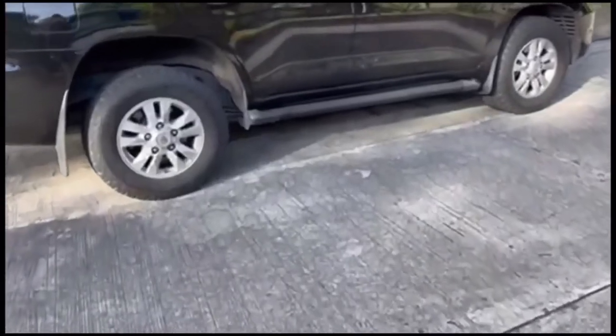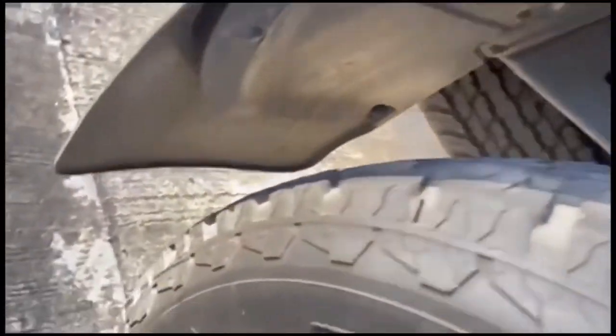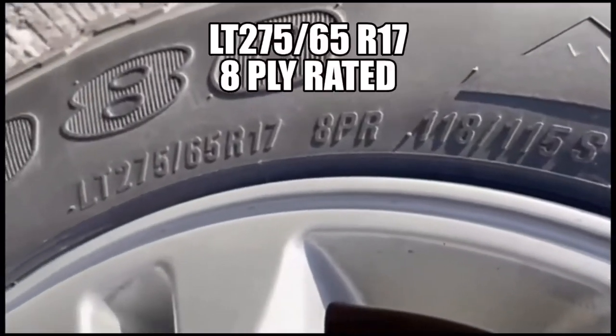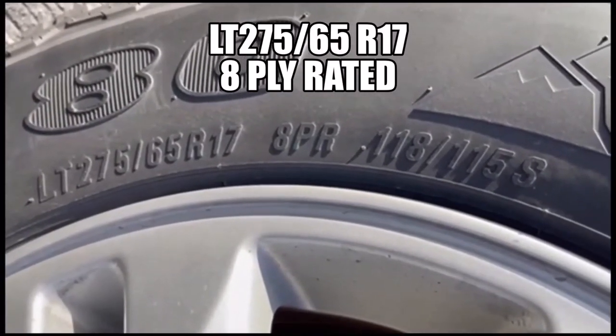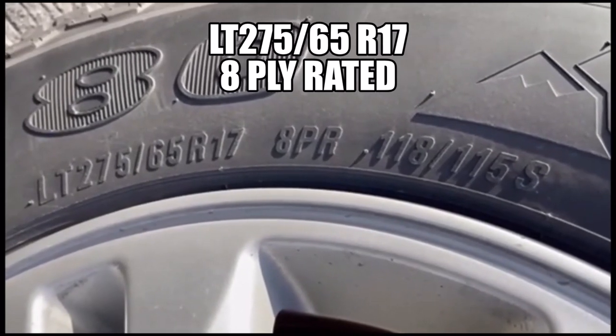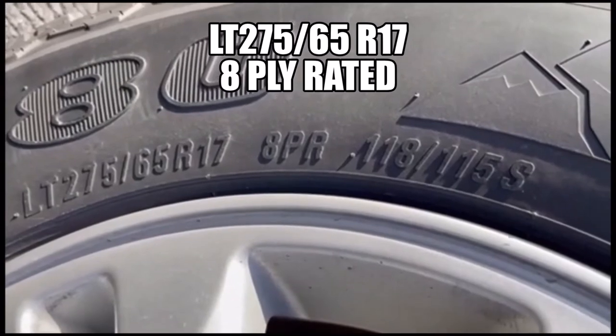The other example is an SUV tire fitted on a Toyota Land Cruiser 200. The tire size is 275/65 R17, 8-ply rated. The first example was 12-ply rated — this one is 8-ply rated.